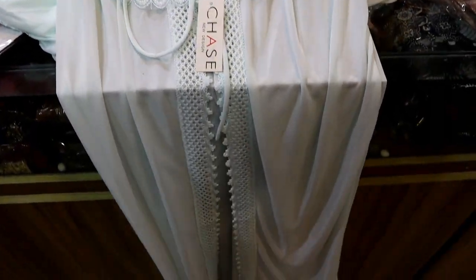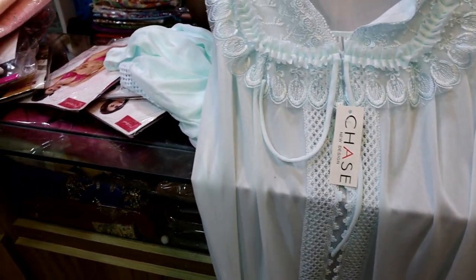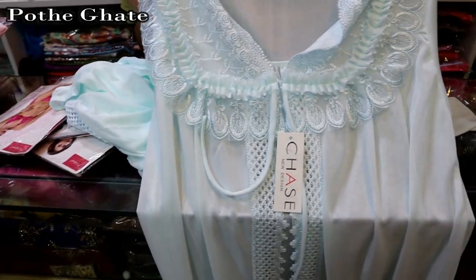Assalamualaikum guys, I am going to start my bedroom. Istanbulica Shopping Complex, 2nd floor, 3rd floor. The bedroom is called New Ament Salt.